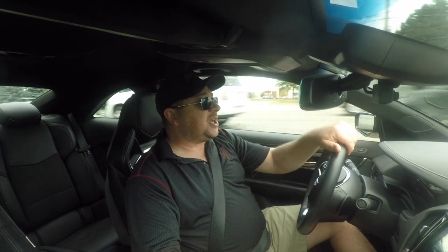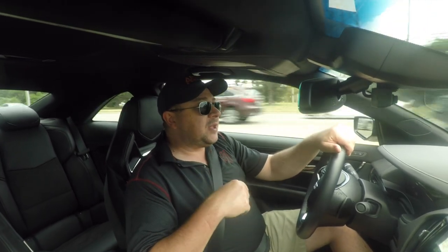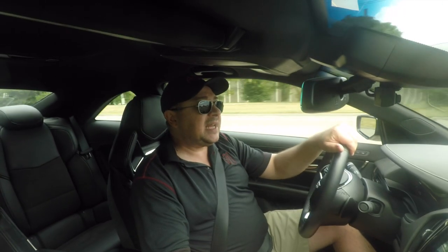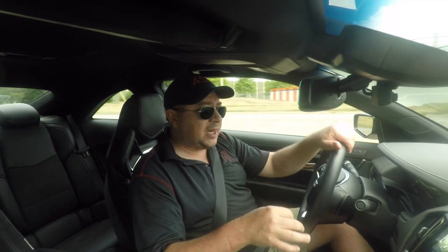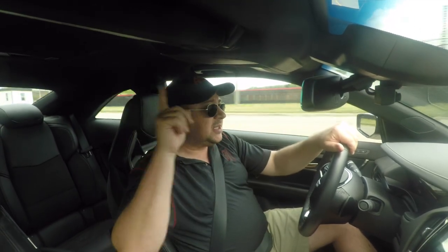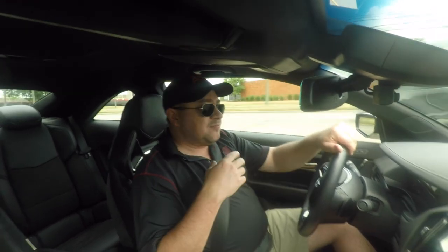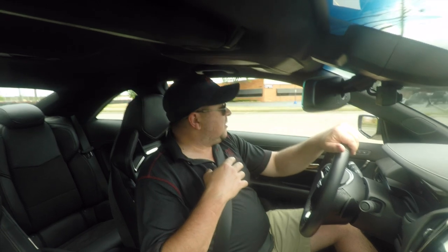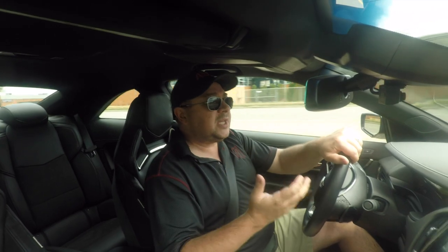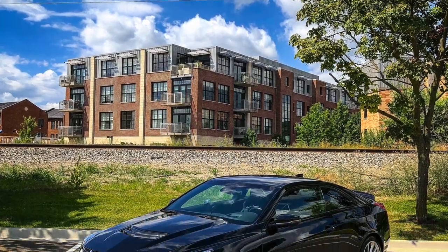We'll cut to the chase immediately — pretty much everything we said in our review about the ATS-V sedan last fall applies directly to this car with a couple of small things. We'll link to that video and you can watch that. You're going to get pretty much the same things in that review as you would in this one, so we're going to keep this one relatively short.